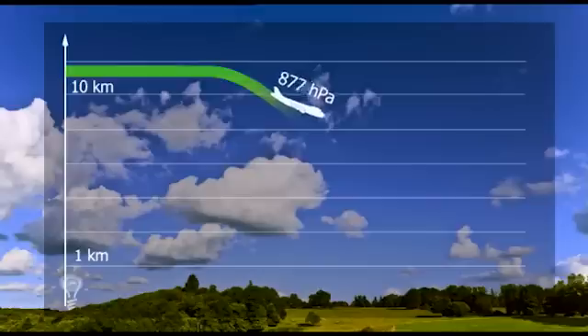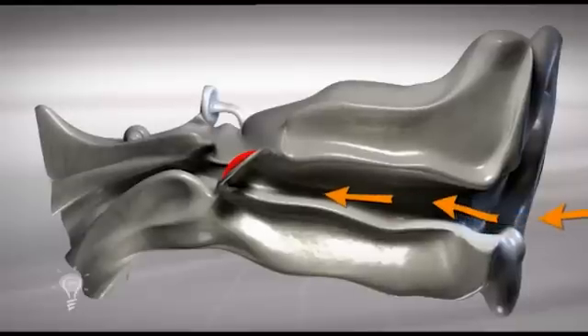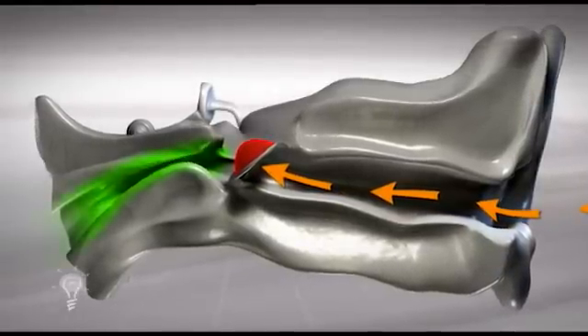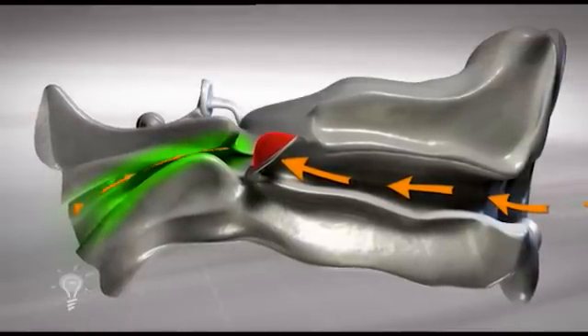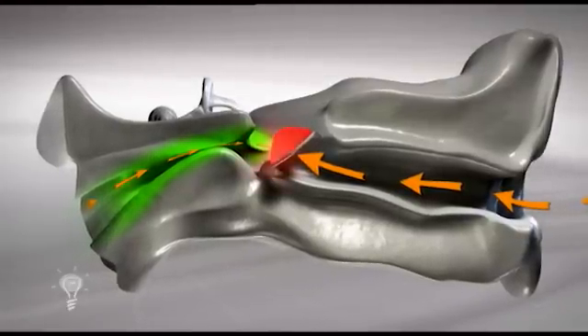During the flight at high altitudes, air pressure in the cabin is less than it is on the ground. As the plane begins its descent, cabin pressure increases rapidly within a few minutes. This increased pressure forces the eardrum to stretch. If the Eustachian tubes are clogged due to a cold, or simply anatomically too small, the pressure cannot be adequately equalized and the stretched eardrum begins to hurt.